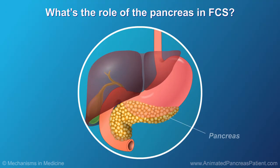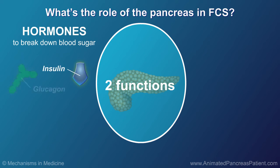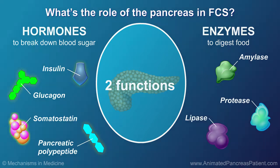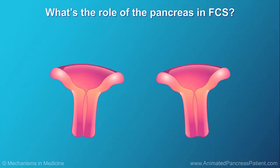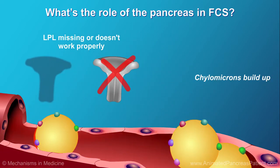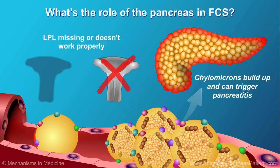The pancreas is an organ near the stomach that is frequently affected by very high levels of triglycerides. It has two main functions: it makes hormones, like insulin, which the body needs to break down blood sugar, and enzymes to digest foods. When LPL is missing or doesn't work properly, chylomicrons build up in the blood and can sometimes trigger inflammation, pain and swelling in the pancreas, also known as pancreatitis.